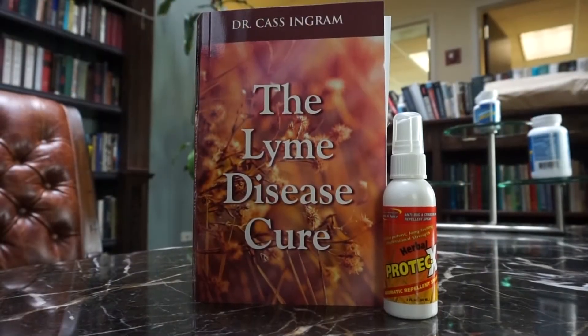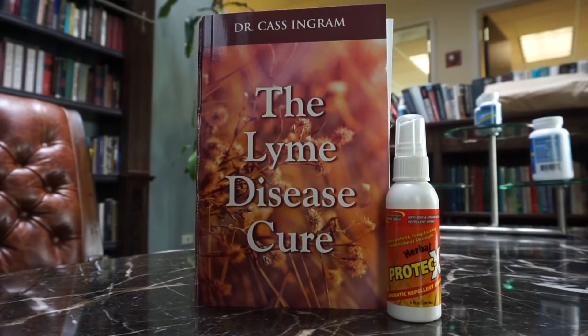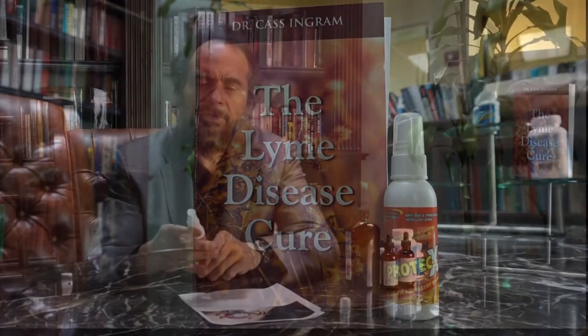As far as the exposed parts, use a really good spray. Citronella is not that good. I would use Protec-X — it's very effective. It contains geranium, lavender, cumin, juniper, and other unique things. Spray those exposed spots, definitely, and especially the shoes, the socks, and the pant leg up to the knee.